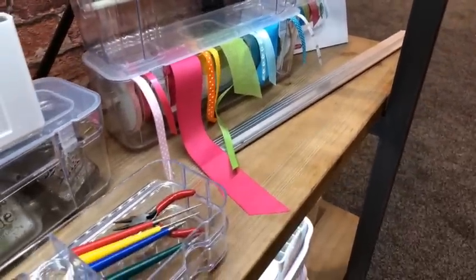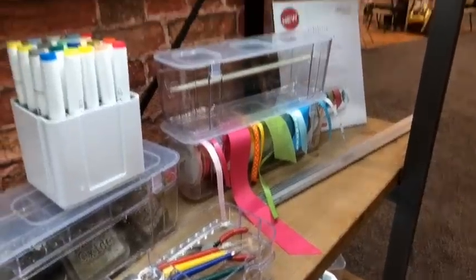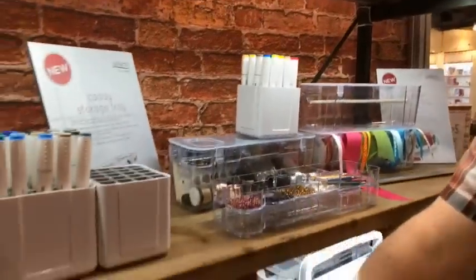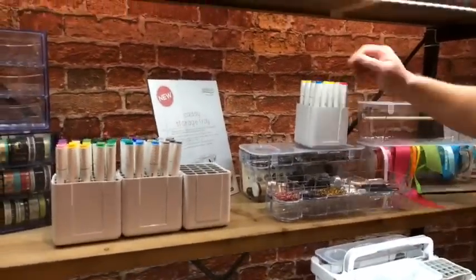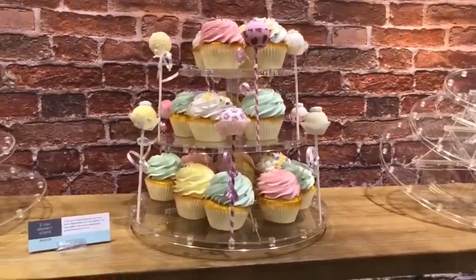You guys already know I have the four tilt bins up in my cupboard — people love those. All we do is listen to you guys — we listen to what your needs are and then we make them into products. It's pretty easy.